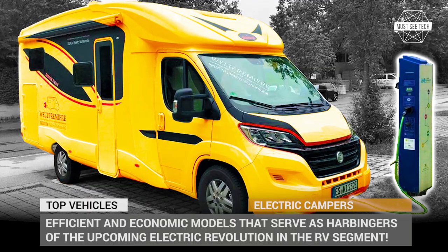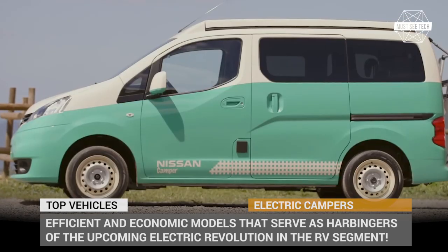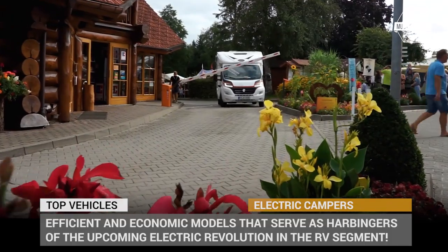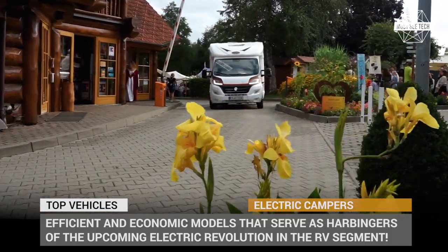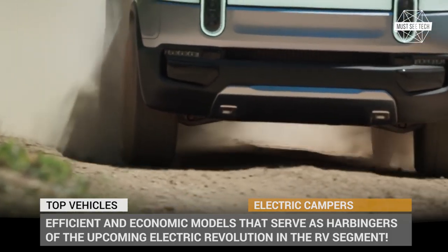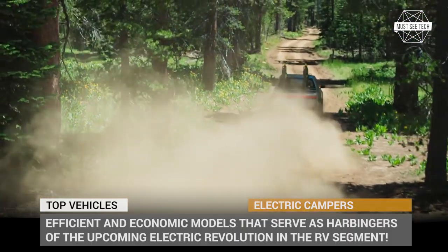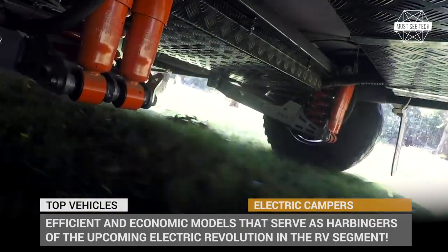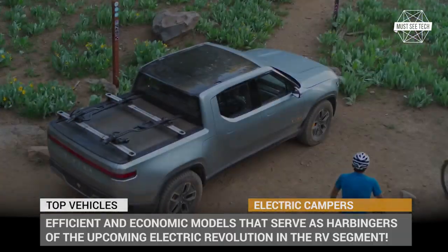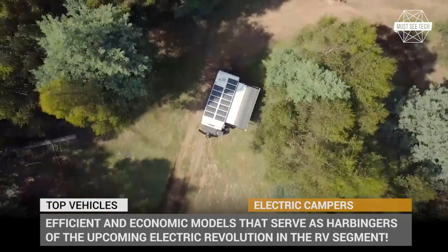Sustainable camping has become a little closer with the growing numbers of all-electric vans that possess adequate capabilities to ensure zero-emission outings. In today's episode of Must See Tech, we'll try to bust the myth that it's too early to turn EVs into recreational vehicles, showing you efficient and economic models that serve as harbingers of the upcoming electric revolution in the RV segment. Subscribe to our channel, ring the notification bell, and let's roll!